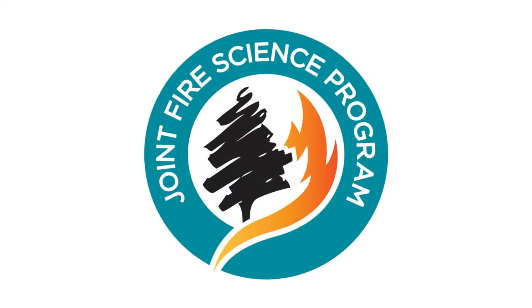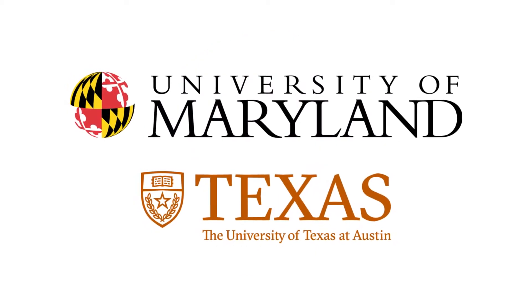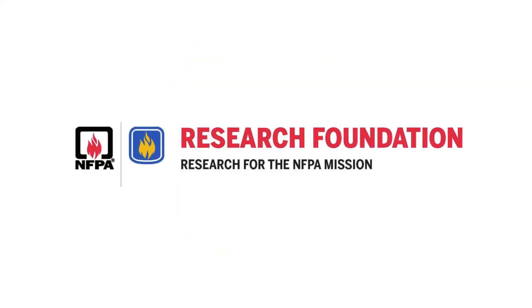This project is sponsored by the Joint Fire Science Program. We worked with a team of researchers from different universities, from IBHS, from the U.S. Forest Service, and also the Fire Protection Research Foundation.